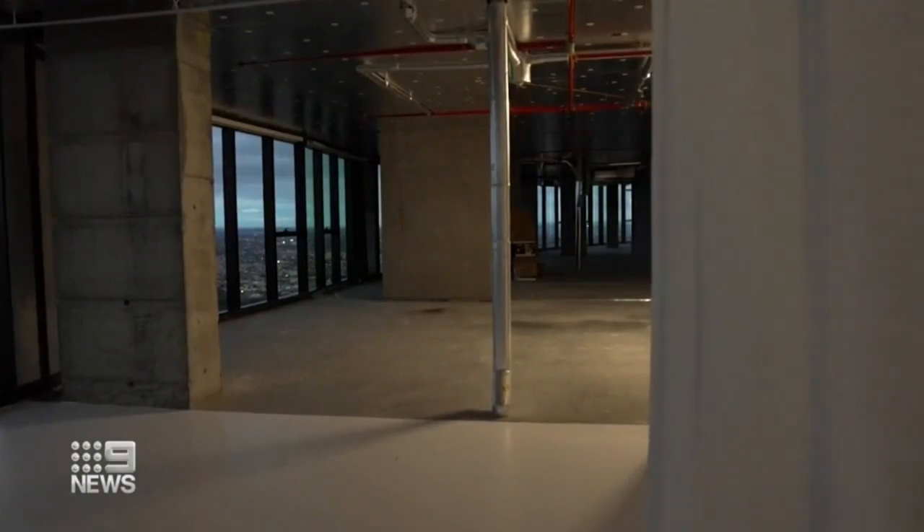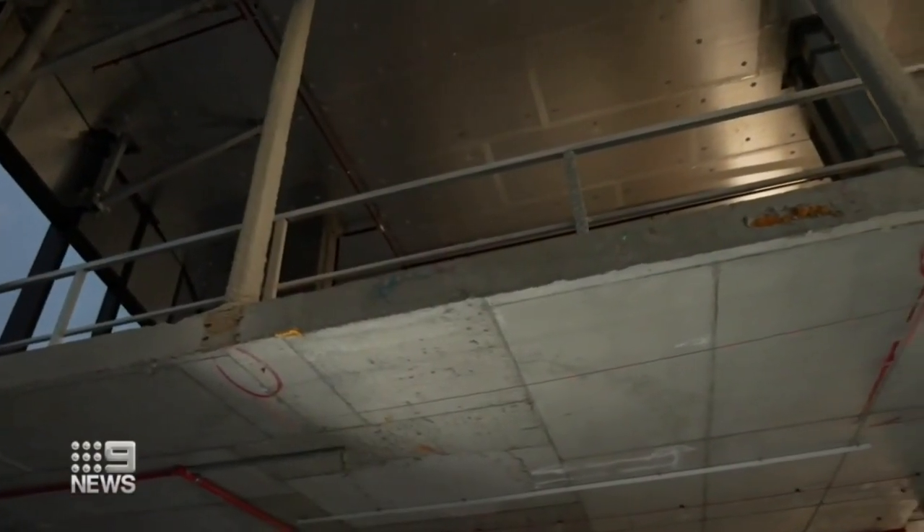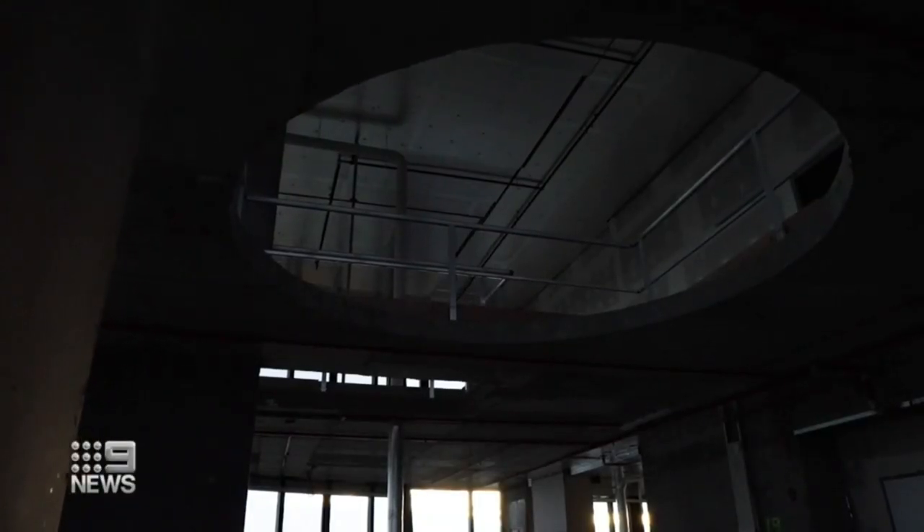Where the bedrooms and bathrooms end up is totally up for debate. There are two upstairs areas but getting there is tricky — holes have been left where the stairs might end up going. One of the biggest reasons it's a cold shell is so the prospective buyer can come in and put their own design into it.